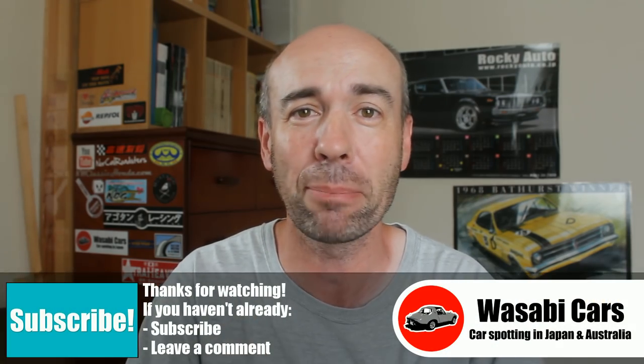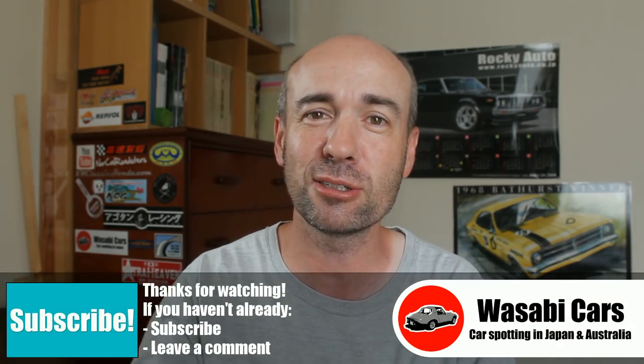Thank you for indulging me in my rant. I'm looking rough, but school holidays have started here in Japan. I'm getting ready to travel to Australia - it's going to be awesome. Thank you so much everyone for your support. Really truly appreciate it. Of course, Patreons, thank you for your contributions - very much appreciated. You guys are making things happen. I will leave it there. Thank you so much. Take it easy. Goodbye.